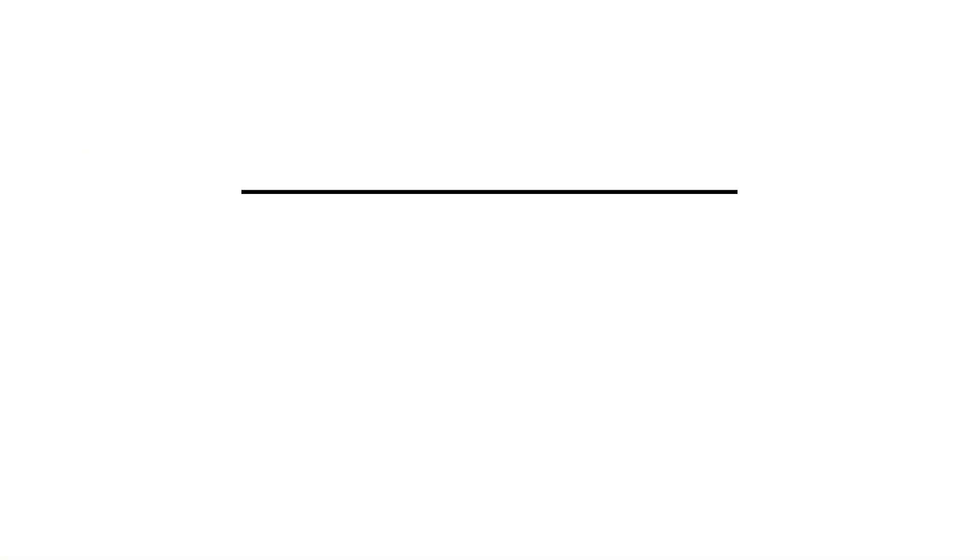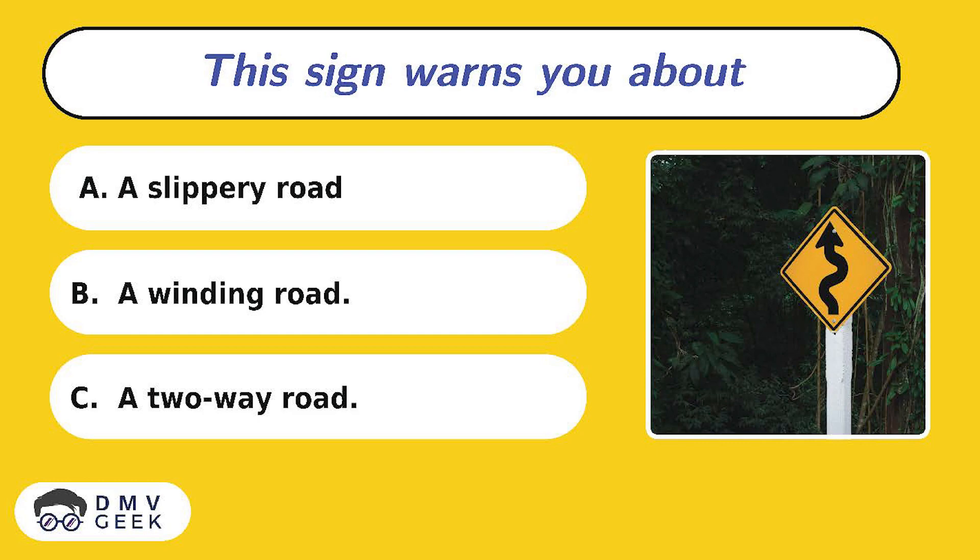Question 5. This sign warns you about: A. A slippery road, B. A winding road, C. A two-way road.